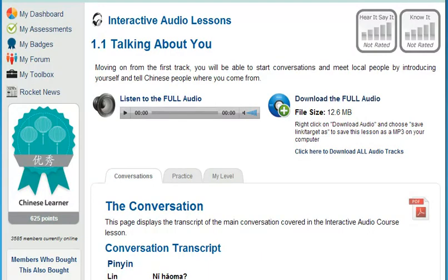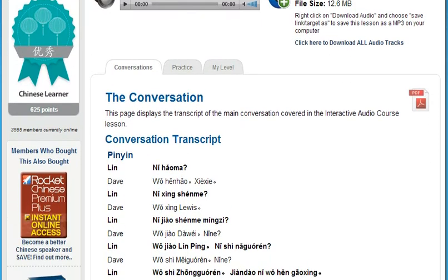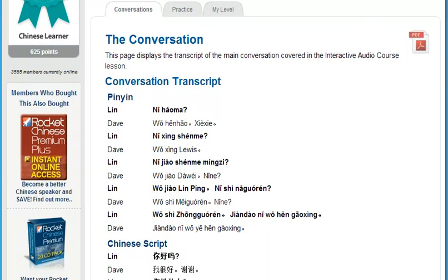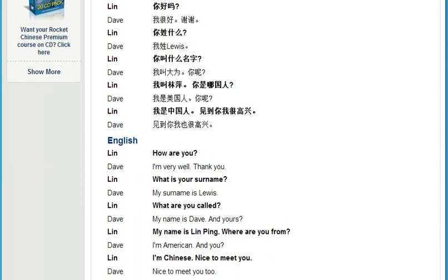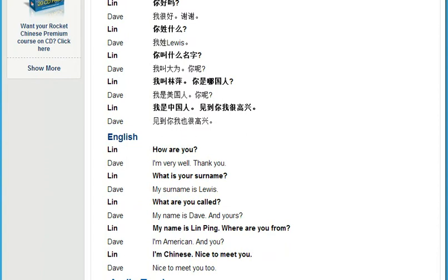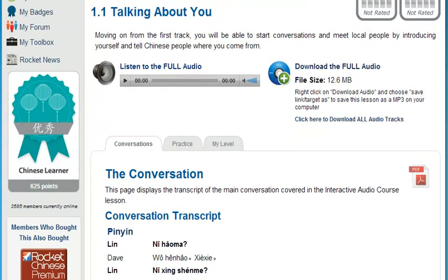These lessons use a scientific process called chunking. That means we break down everyday conversation into small segments so your mind can more easily absorb them. The chunking method allows you to work on your conversational skills in the privacy of your own home. You'll quickly overcome your fear of saying the wrong thing. And because you can download all the audio lessons, you can use your course at the gym, while traveling overseas, in your car, on the subway, or anywhere your laptop, smartphone, or MP3 player goes.